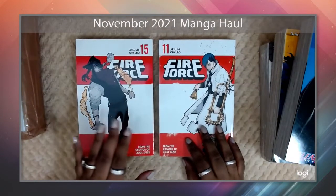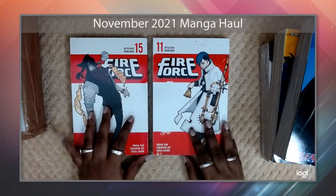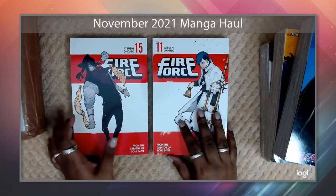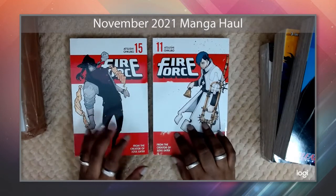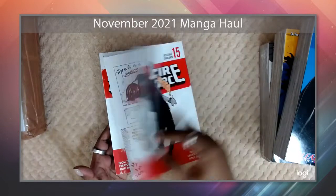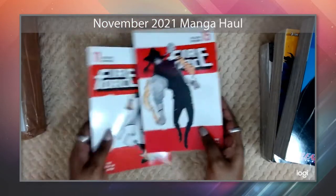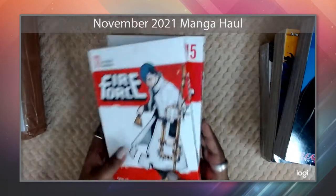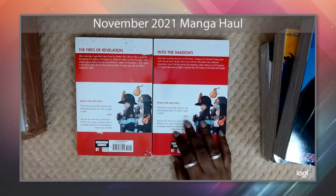Up next I have volumes 11 and 15 of Fire Force — so I now have up to volume 15 complete. An interesting thing I found out is that this is probably going to be the author's last work, which is a bit sad. In Japan the manga is currently in its final arc and things are really heating up, so I can't wait to get caught up. Fire Force is one of my priority buys, though it may take a bit of a back seat this month.